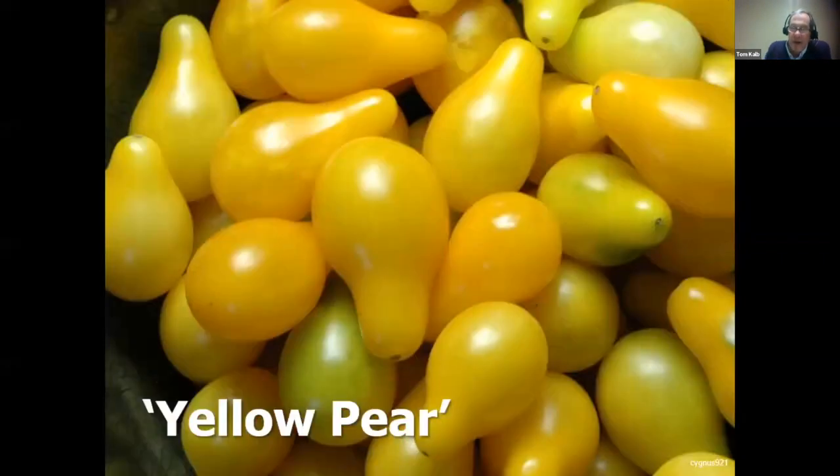Yellow Pear is one you'll never forget once you grow it — a giant bush loaded with mild-tasting fruits. This year I'm going to try some old-fashioned North Dakota varieties, including Fargo Yellow Pear, which is a cross made at Fargo with less vigorous vines and slightly bigger fruits. There are also other varieties developed in North Dakota like Cheyenne, All State, and Cannonball that we'll be testing this year in our trials.